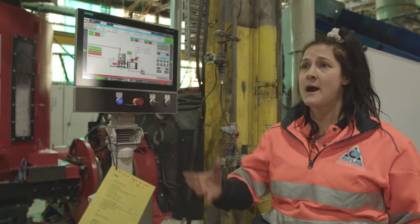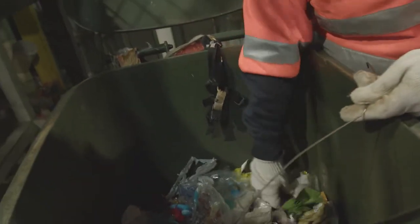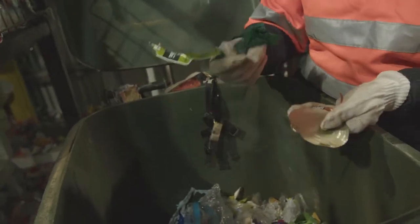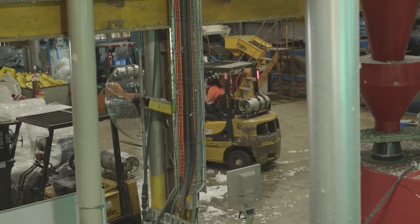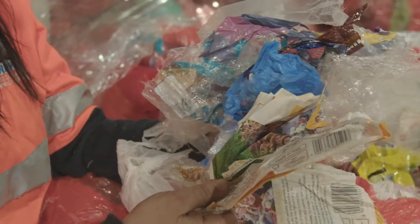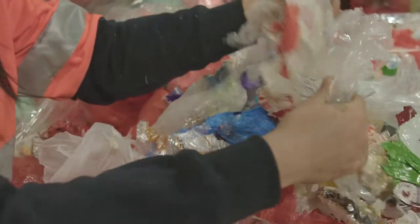We have a separator that pulls apart the foreign objects that are left in the material. What you put in your bins comes here and I have to pull metal off a magnet so that it doesn't go into our machines and wreck them. So it's good if people recycle properly. We are making products for our future and our environment — we're taking the worst waste and making it into durable, fit-for-purpose products.